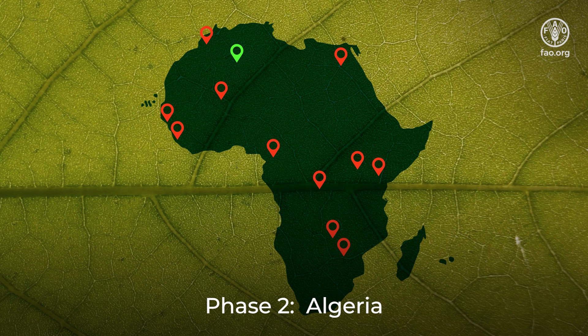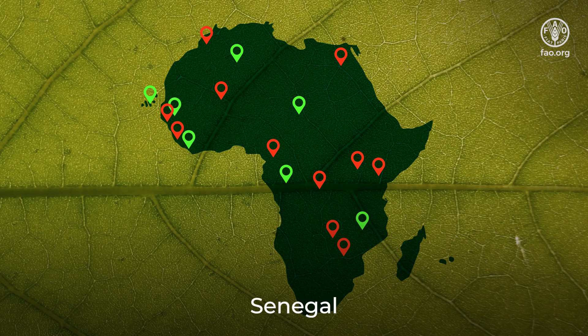Phase 2: Algeria, Cabo Verde, Chad, Republic of Congo, Liberia, Malawi, Senegal, South Africa, and Tunisia.